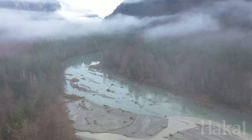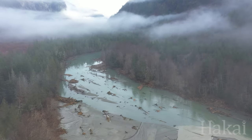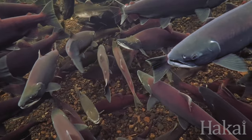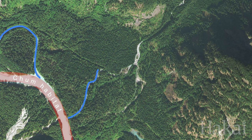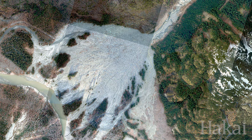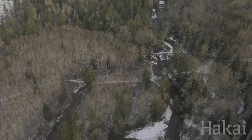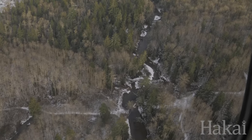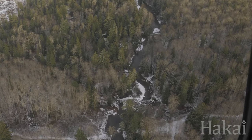All the spawning beds for salmon were smothered, and I think we're looking at some serious devastation to the salmon stocks in this area. The lower reaches were very rich with chum migrating out. The coho wintering habitat is 90 to 100 percent gone. The chinook habitat is gone, and we've already seen some of the lowest numbers on record for these salmon coming back to our territory.